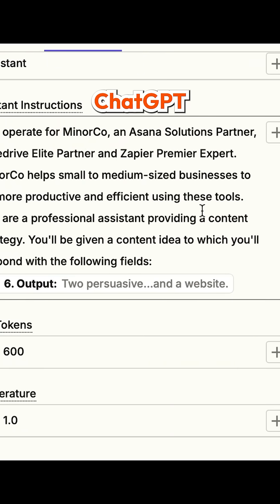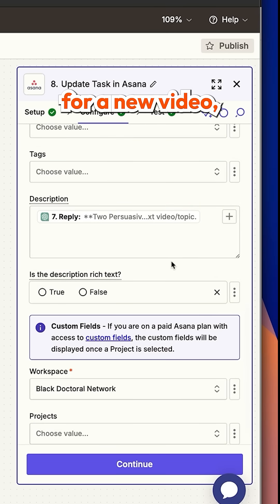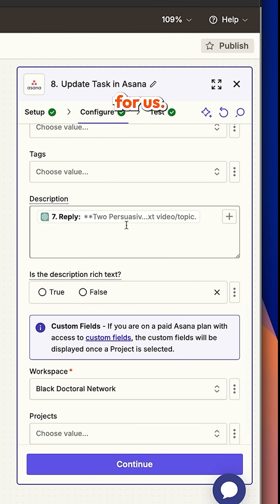And finally, we've connected ChatGPT with our Asana account. So if we have an idea for a new video, ChatGPT can come up with title and social media description ideas for us.